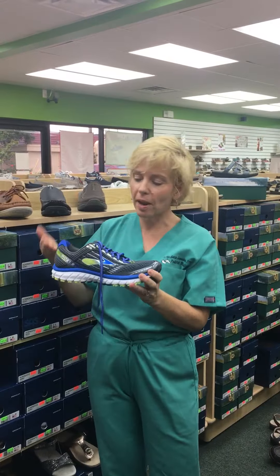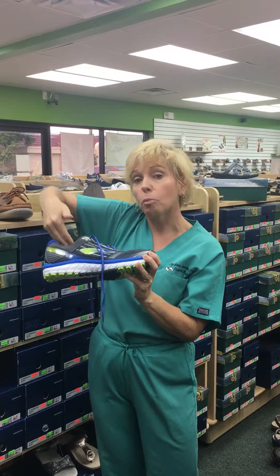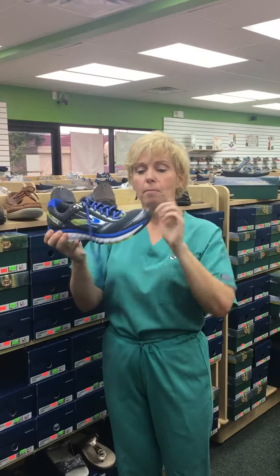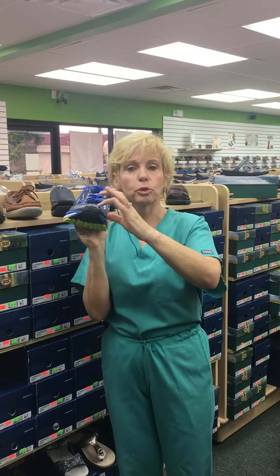If you like wearing a sneaker — maybe you've come in to see me with heel pain and I had to put in some supportive inserts in your shoes and told you to start wearing sneakers — here's an example of a Brooks that TS Shoes carries. Nice and firm heel counter, bendable, and nice breathable material.